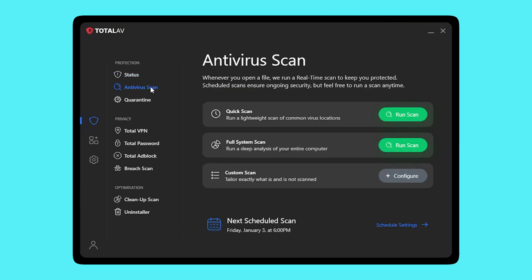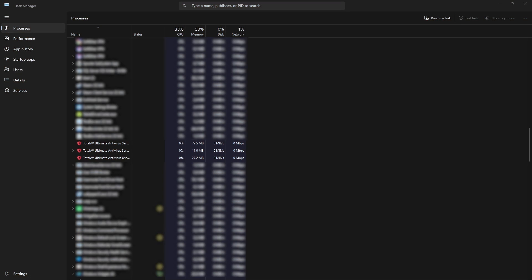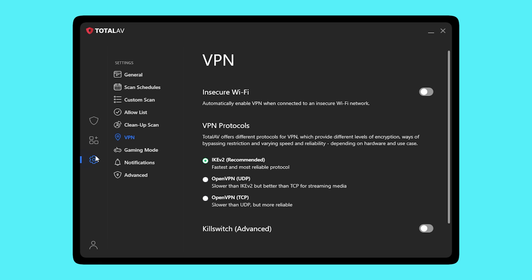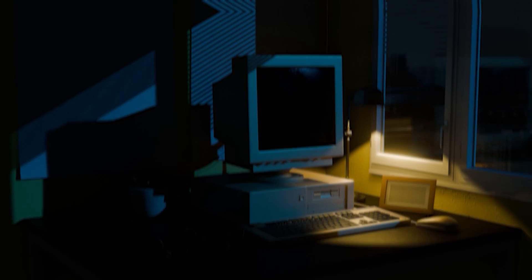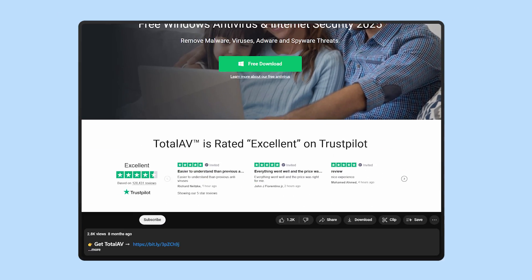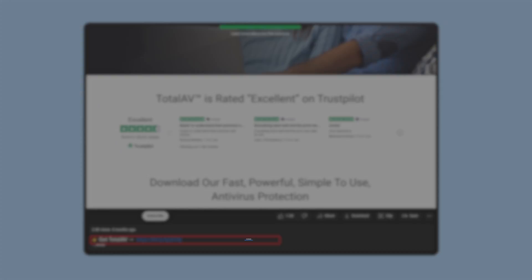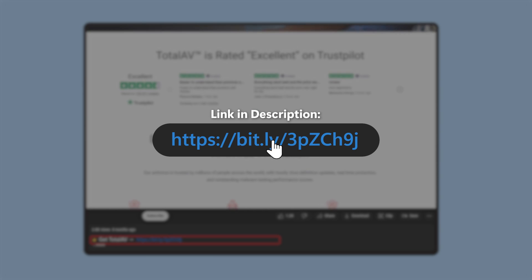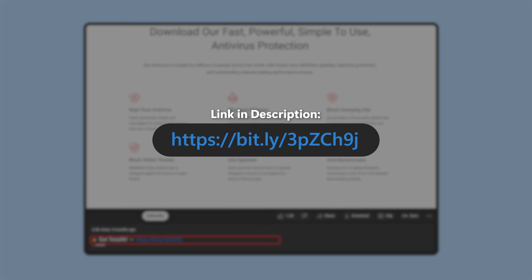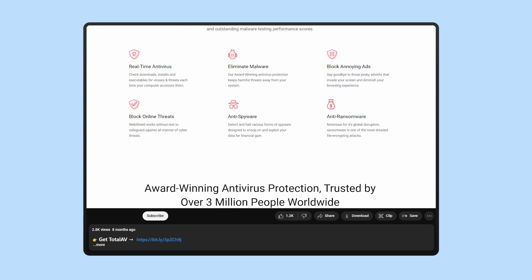If you're tired of bloated software trying to be your digital nanny and just want something that protects you, runs quietly, and throws in a VPN that doesn't suck, TotalAV is worth checking out. It won't magically solve every threat, but it does a damn good job of covering the important stuff without making your laptop feel like it's stuck in 2008. If you're on the fence, use the link in the description, try the free version out, and check out the deals. If you ever change your mind, you can cancel — just make sure it's within 30 days if you're on the yearly plan or 14 days if you're doing month to month.